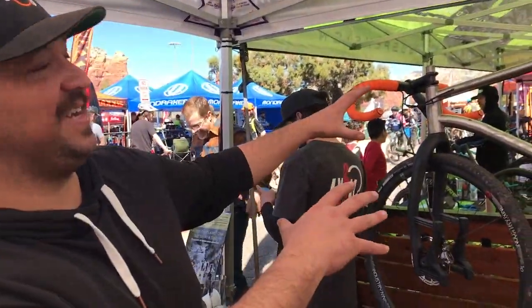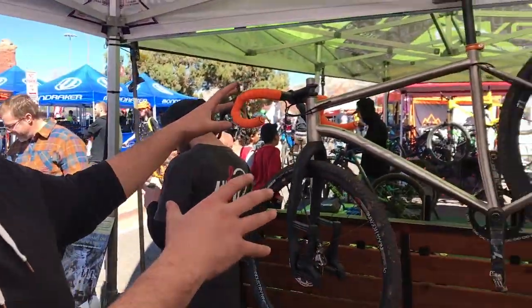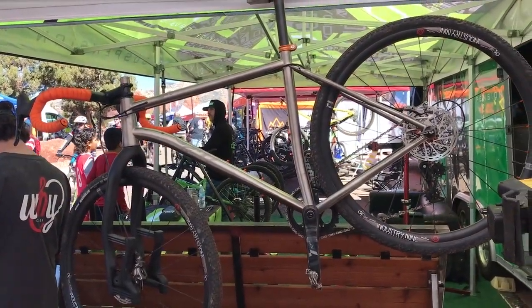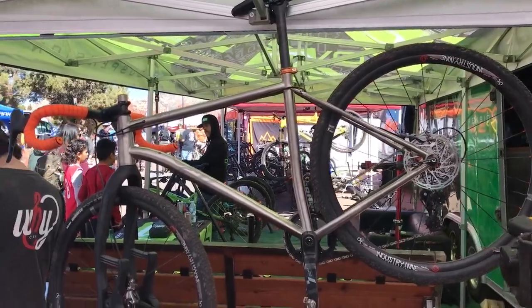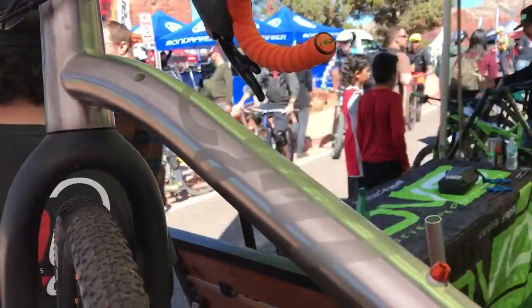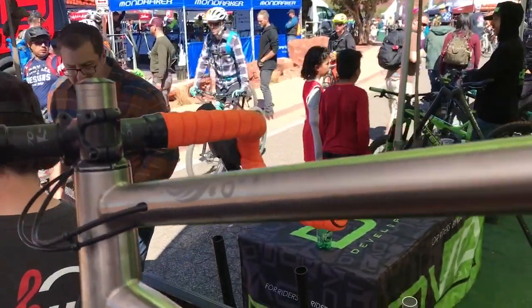We're Why Cycles, we do high-end titanium bikes and this is one of our flagship models called the R Plus. It's kind of a do-it-all gravel bike. It takes a little bit from cross-cycling, a little bit from road biking, and a little bit from mountain biking, and it blends it all into a mob-ready rig.